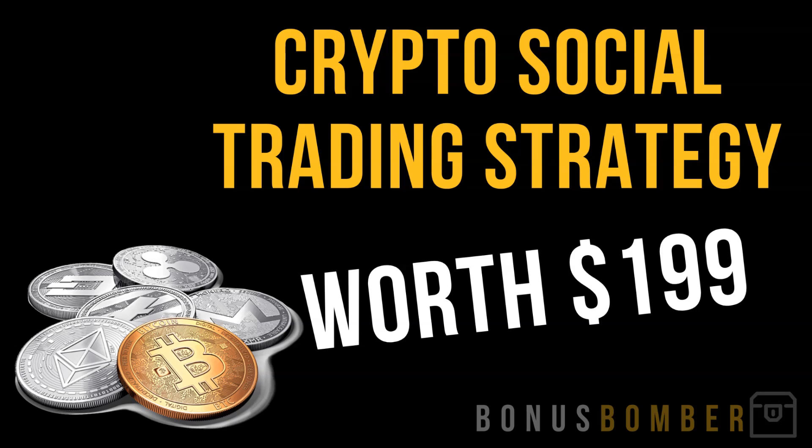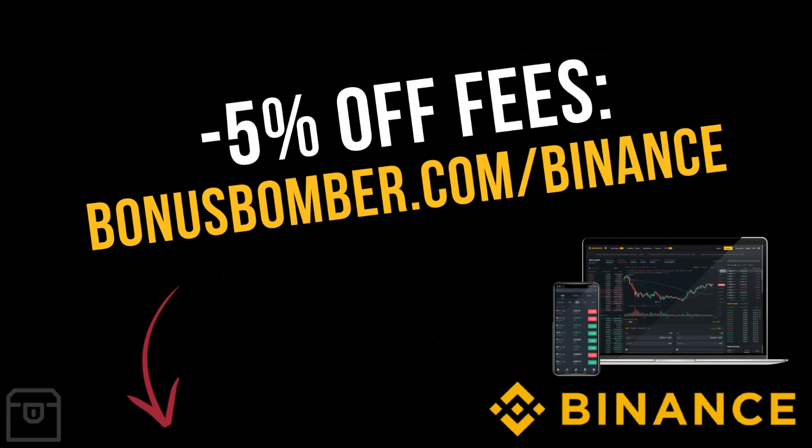You will also get my crypto social trading strategy, worth $199, in my Bonus Bomber bonus package. In it, I show you how I'm using the strategies of the most successful traders out there — how I'm copying their signals and using social trading for cryptocurrencies. Basically they are multiplying my Bitcoin, Ethereum, and other altcoins. I'm just copying their signals without sending my coins to them. You'll get this video course completely for free.